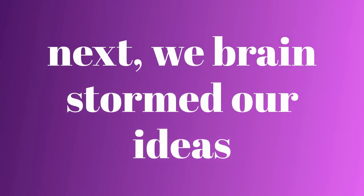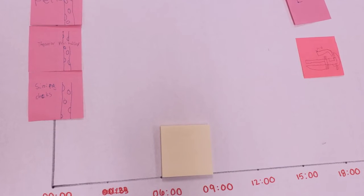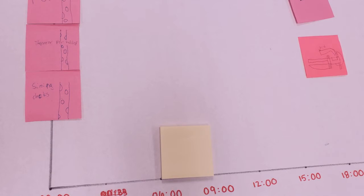Next, we were brainstorming ideas for our project. We came up with a good idea for a scoop. First, we brainstormed ideas in a matter of a minute.